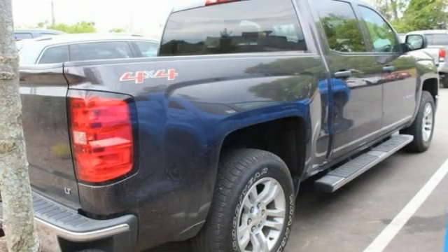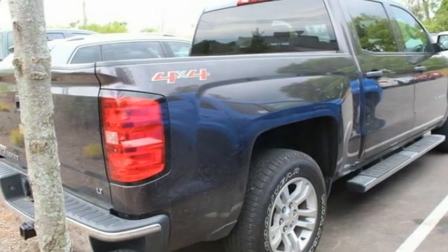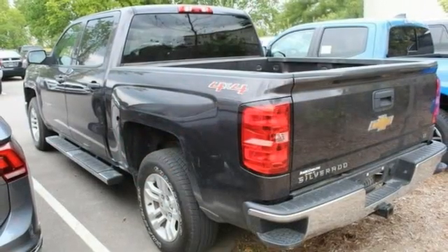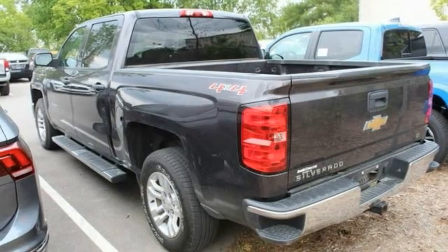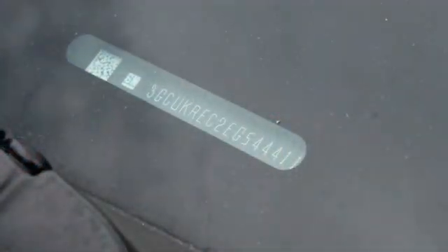Here are some of this vehicle's great options: tire pressure monitor, 4-wheel drive, heated mirrors, aluminum wheels, traction control, stability control, daytime running lights, 4-wheel disc brakes, front all season tires, rear all season tires.